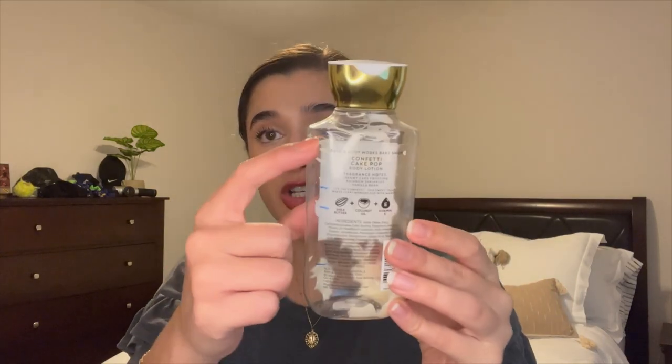Another body care item: Confetti Cake Pop body lotion — finished off this full-size one. I had it in my project Use It Up and I loved it. It was basically just vanilla cake batter, honestly nothing special, but I would definitely get it again. I love vanilla scents — they're nice to mix with anything and good on days when you don't want something super heavy. Really nice, but you don't need to rush out and buy it off Mercari.